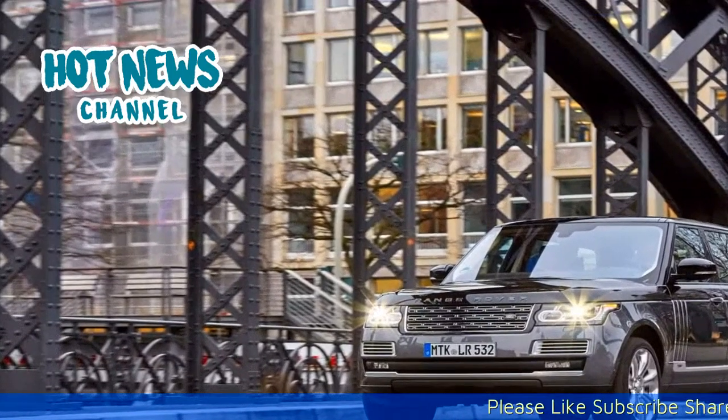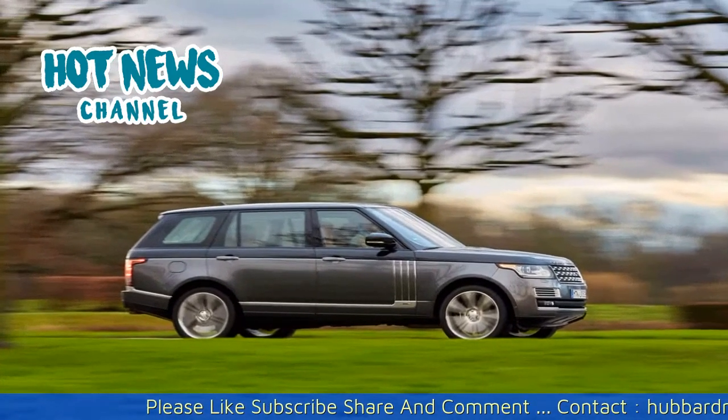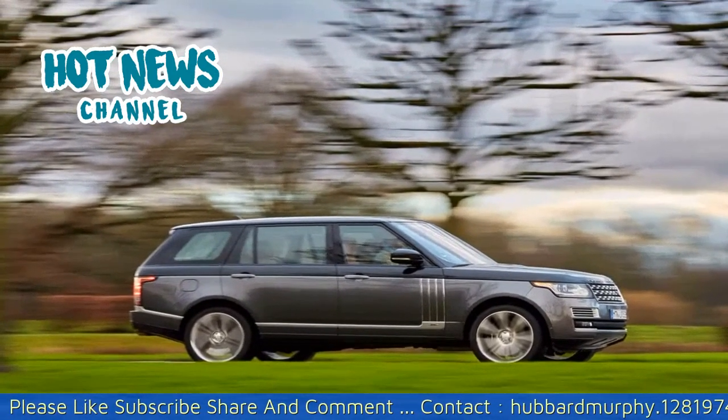The SV Autobiography is a big step forward in terms of quality and ride comfort, but see for yourself in our video review above.